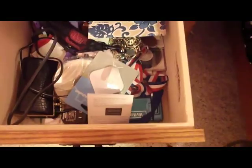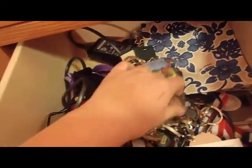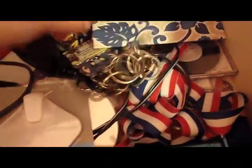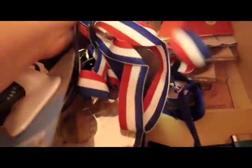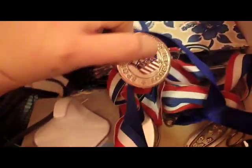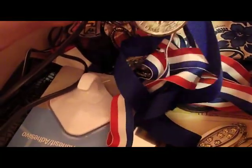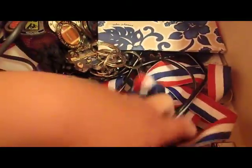In this drawer, I have more random stuff. I have my keychain collection — I have a bunch of keychains. I collect the ones with spinny medals. And then just some more medals. This one's from — I don't even know, either skiing or swimming. And then I have one from robotics. Yes, I was a robotics girl in 7th and 8th grade.